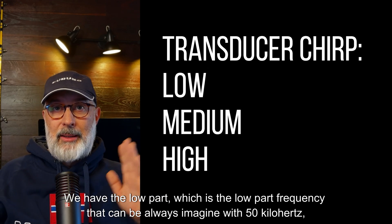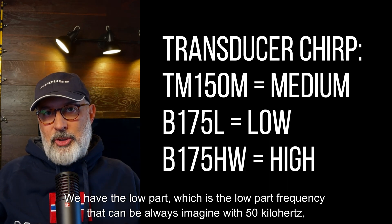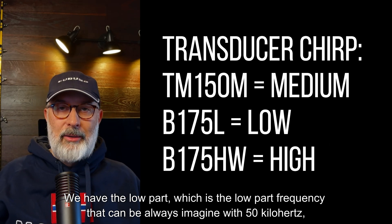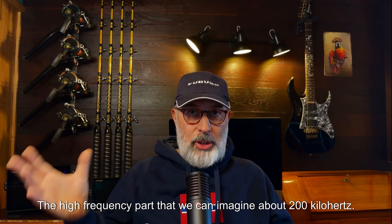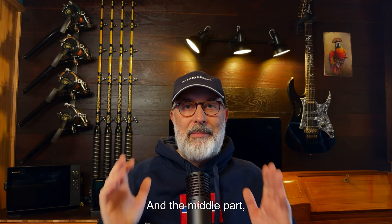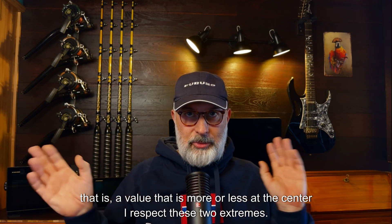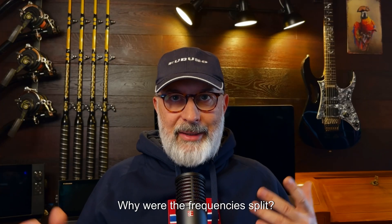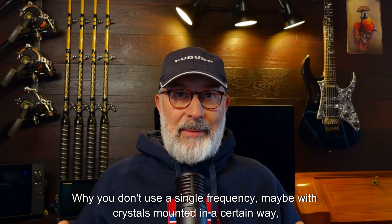We have the low part, which is the low-frequency part — always imagined around 50 kHz — and the middle part, which is a value more or less at the center between the two extremes. Why are the frequencies split? Why not use a single frequency, maybe with crystals mounted in a certain way?